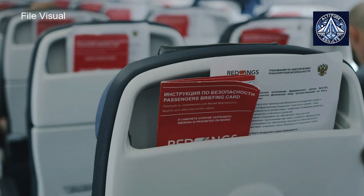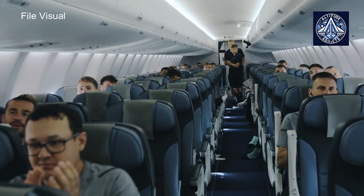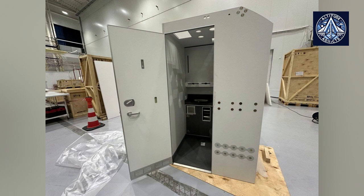Earlier, Russian aviation Telegram channels posted a picture of the toilet module to be installed in the plane. Judging by the first photograph, the restroom is done in shades of grey. Overall, the layout of the main elements hasn't changed compared to the foreign counterpart.